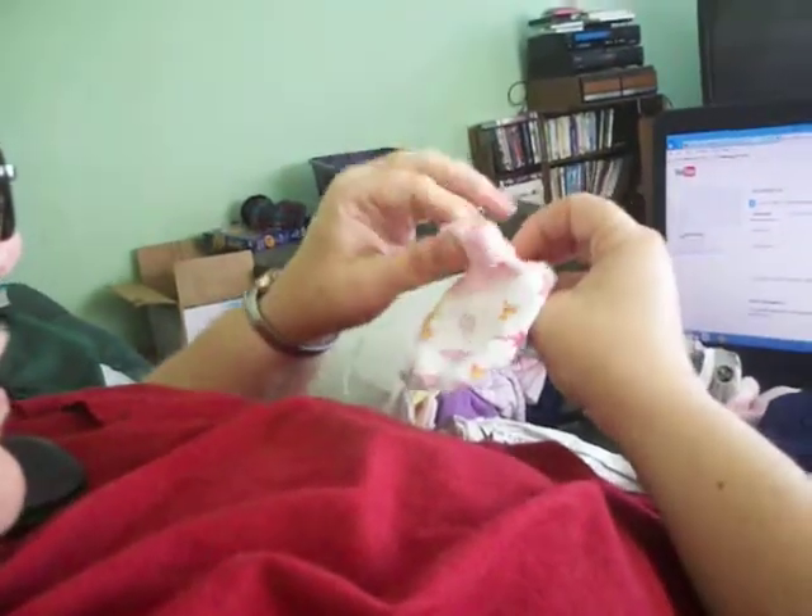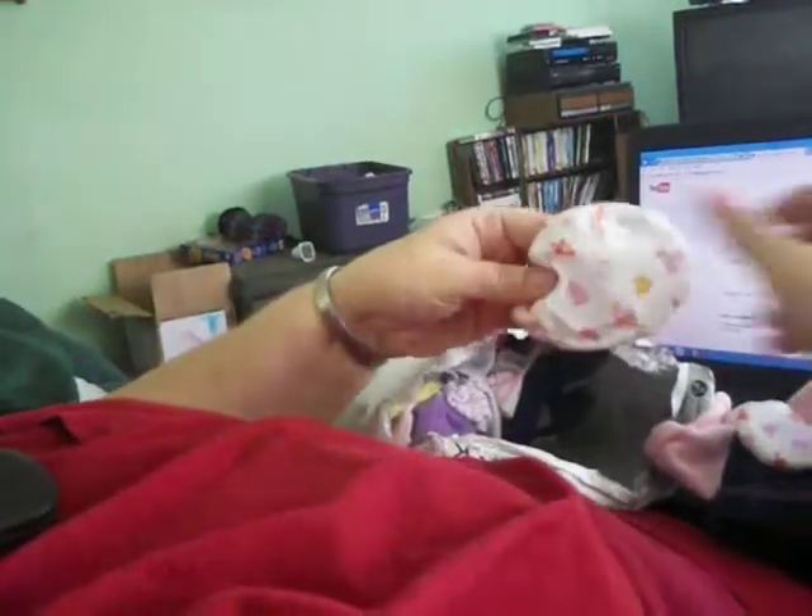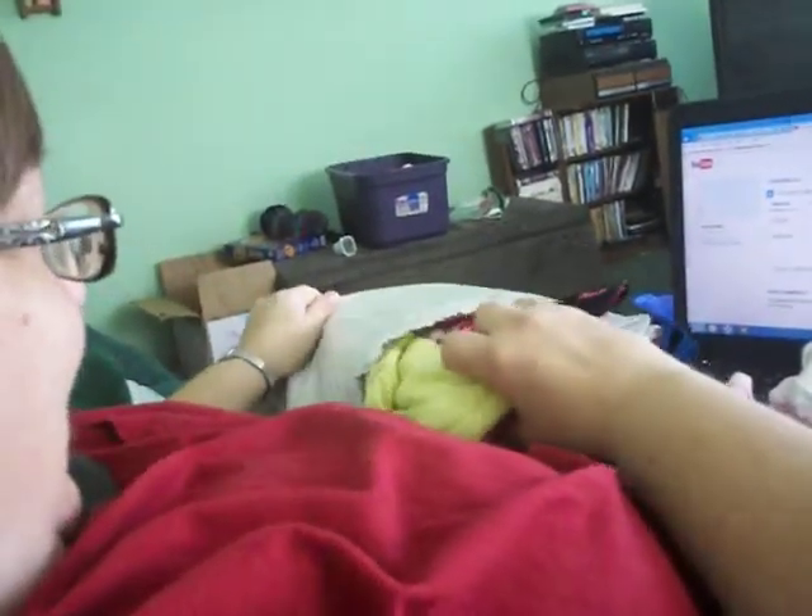She's got little booties and they say 'little princess' on them. Aren't they cute? Wow, I'm spoiled on this one. I got these for Kerrigan.